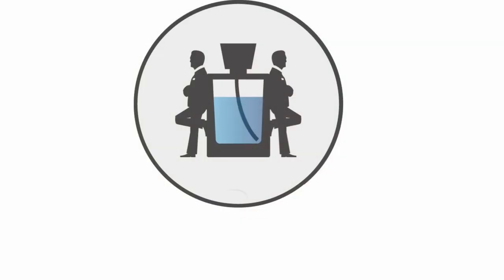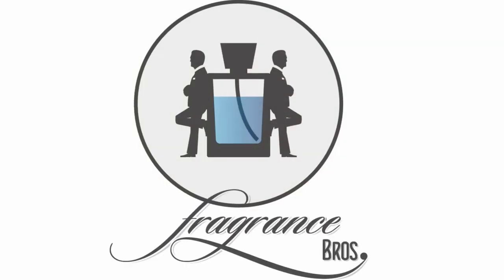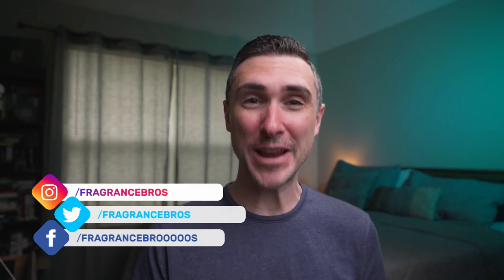What exactly is going on with Phoenix Artisan Accoutrements? Hey Fragrance Family, I'm David, I'm a Fragrance Bro, your best source for everything fragrance related. Today I have a video about something I'm curious about because I have no idea what is going on with Phoenix Artisan Accoutrements.